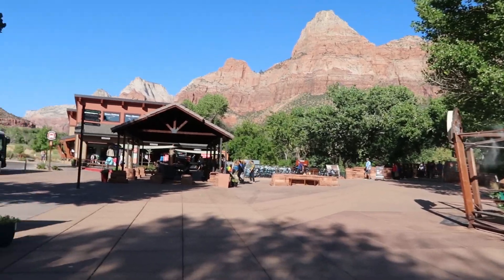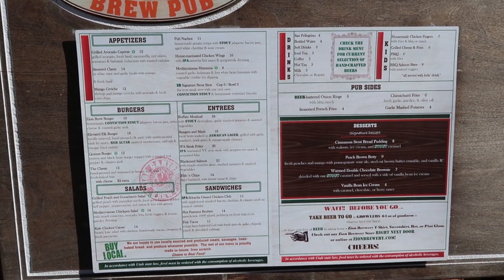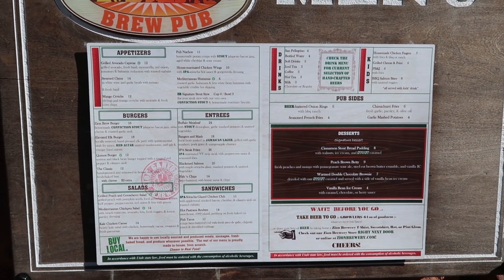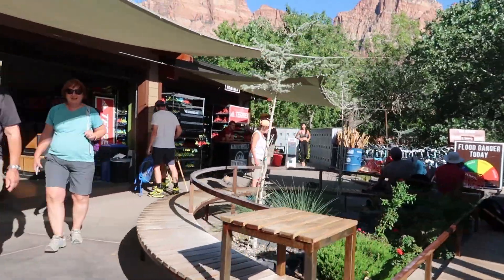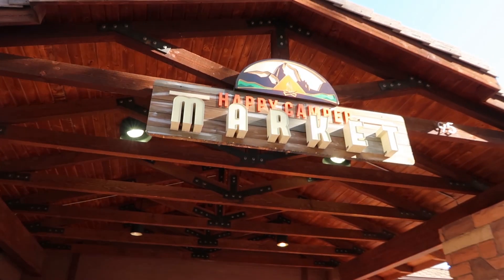Right next to the south campground is this little village area where you have a little pub. If you want to get a beer after a long day of hiking or don't feel like cooking at your campground, you can come here. Right next to the south campground — probably within walking distance — is the Zion Outfitter. At Zion Outfitter you can pay for a shower and rent equipment for hiking the Narrows, which is a stream that goes through a canyon. I'm going to be doing that hike tomorrow and I just rented the equipment needed. They also have bike rentals.